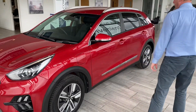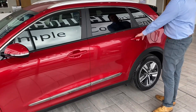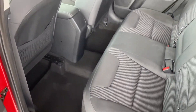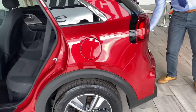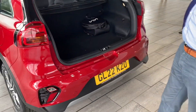It's got nice alloy wheels in lovely condition, with only 11,000 miles on the clock. Privacy glass to the rear. It comes with a rear camera as well as parking sensors to make your parking nice and easy.